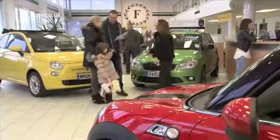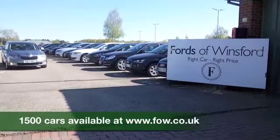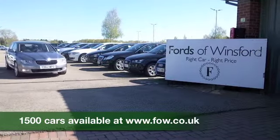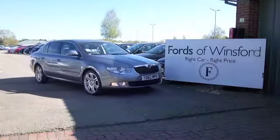At Fords of Winsford, the price you see is the price you pay — there are no hidden charges or extras. Bring your licence with you, have a test drive, and come and discover this great car for yourself at Fords of Winsford.